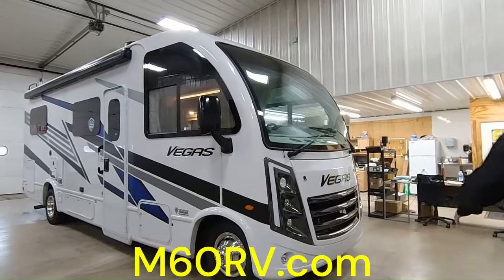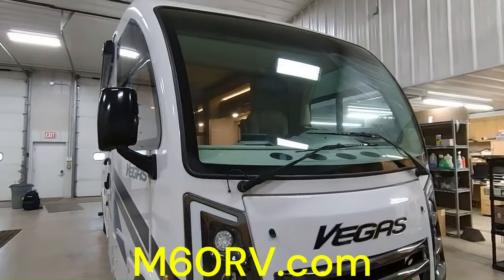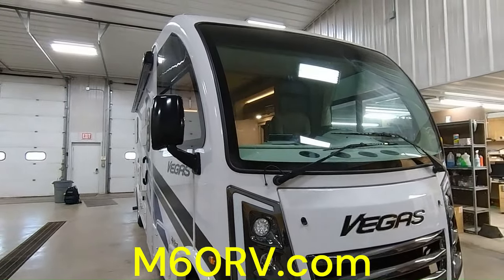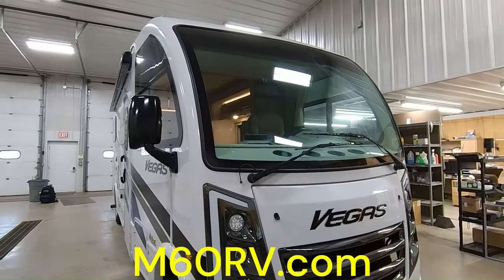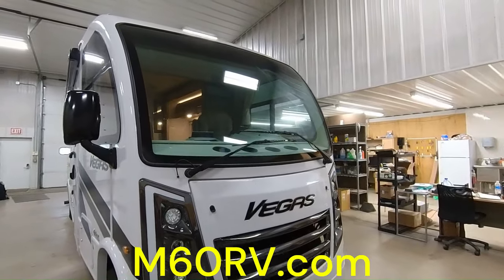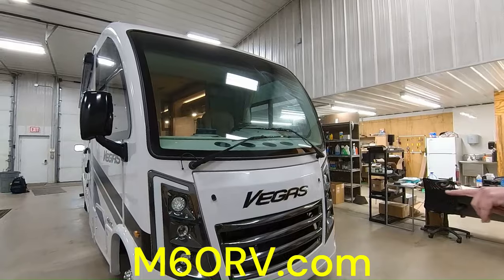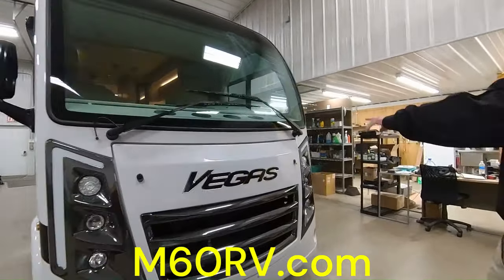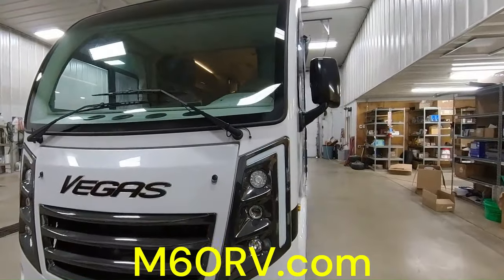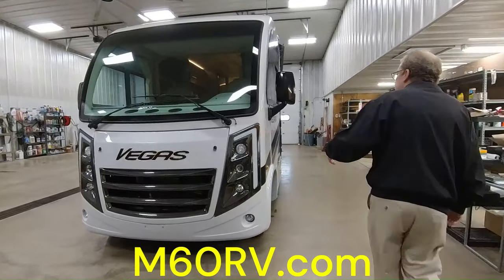On the Vegas you have a unique front cap with a kind of bus-style windshield that goes up on a radius to the roof. You have a nice one-piece windshield so that when you're traveling down the roads you can see everything out there. You also have your headlights and fog lights in the front, your Vegas logo, and fiberglass with Isdell backers, which helps the longevity of the coach and prevents water damage.